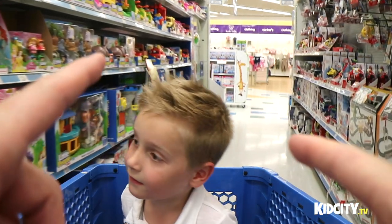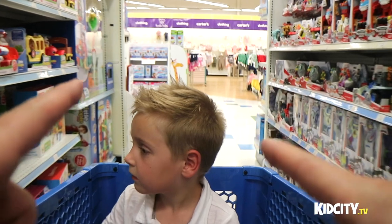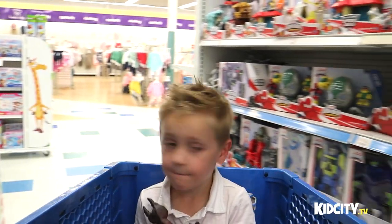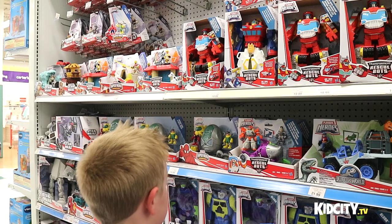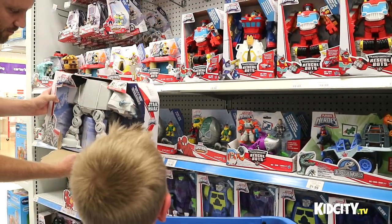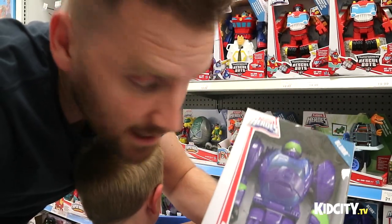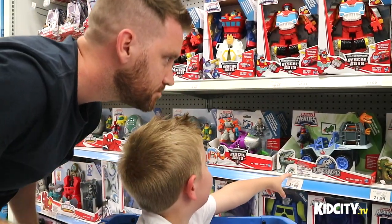So kids, we're gonna be asking you some questions as we go through here. Watch the whole thing because you're gonna get to vote on what you get to see on Kid City. I thought in this play school section there was a stuffed Hulk. The fox is falling apart. We're also thinking about doing some Transformers surprise eggs.